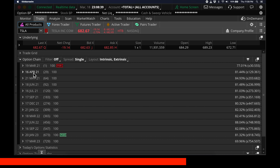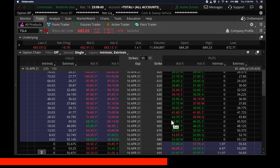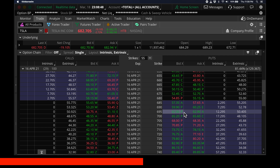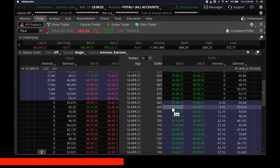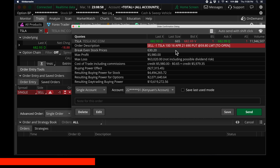Thereafter I go to the following month's contracts. So this was done one month before — I'll go to the next month, 16th of April, which is 29 days later. I scroll all the way down and find probably a 690 contract, and click sell. I'll receive $60.